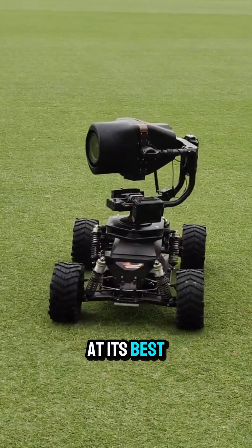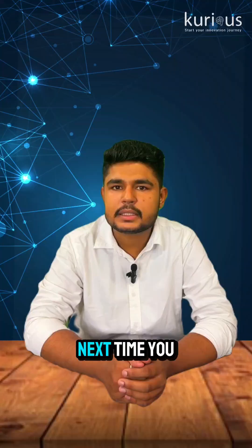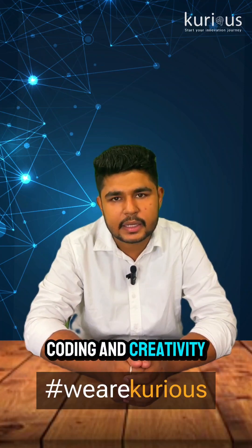That's applied STEM at its best. From engineering classrooms to the cricket field, science is everywhere. So next time you watch IPL, remember — behind the stunning shots is a robot powered by physics, coding, and creativity.